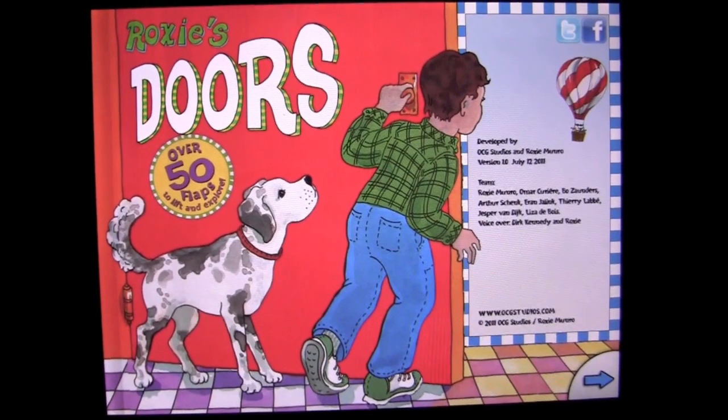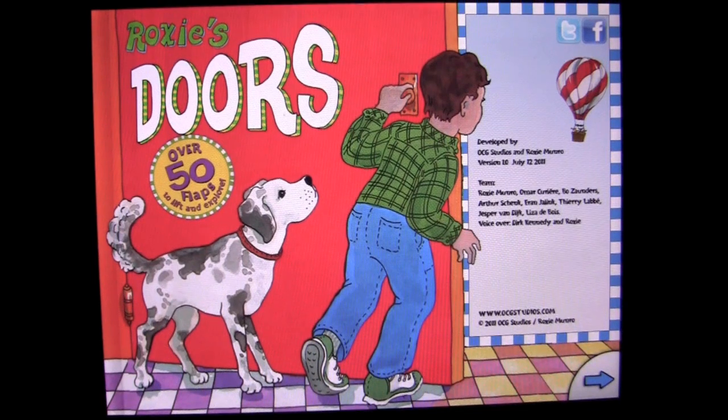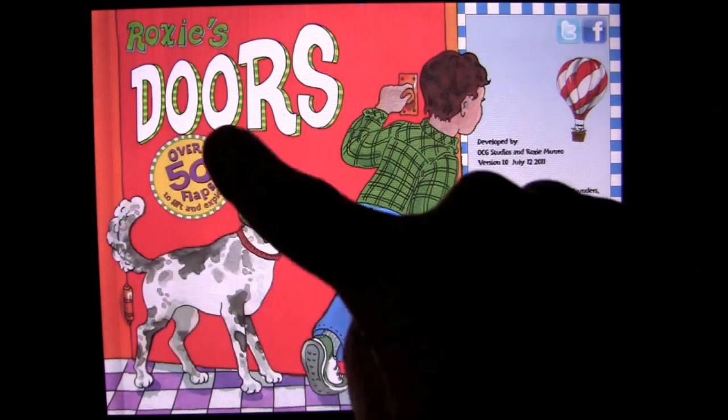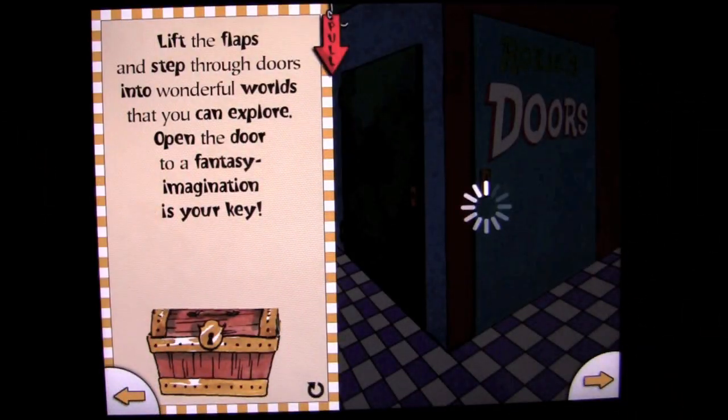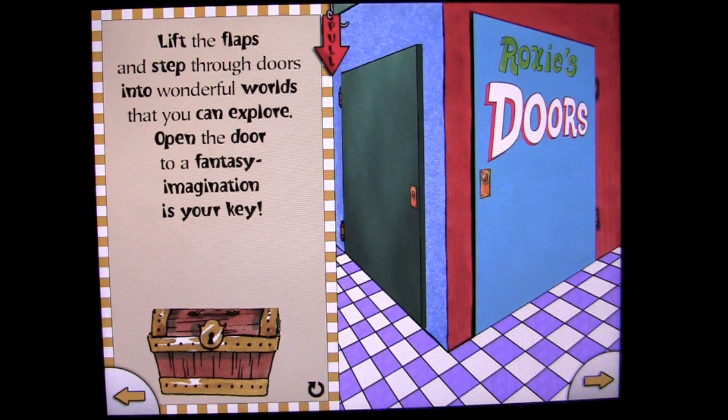Crazy Mike from CrazyMikesApps.com with an iPad app demo for Roxy's Doors by OCG Studios and Roxy Monroe. This app currently sells for $2.99 in the iTunes App Store. It works on the iPad and iPad 2 and it is in the books category. Here's the opening screen. Let's check it out.